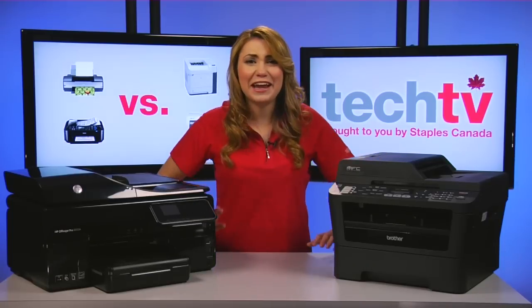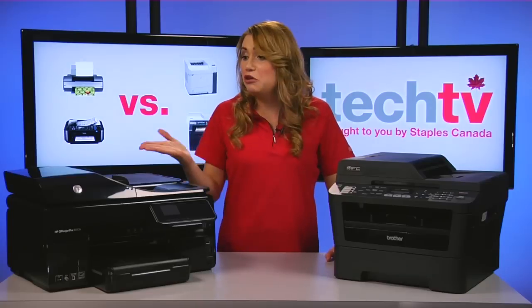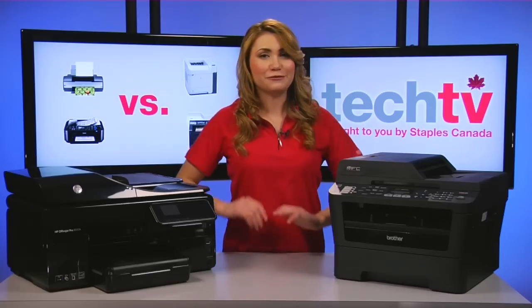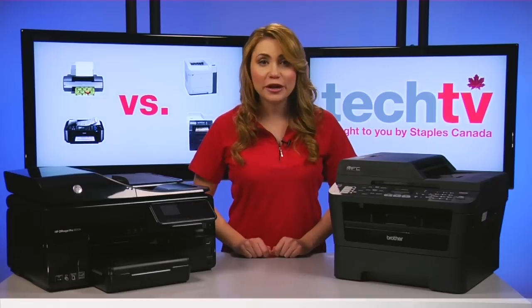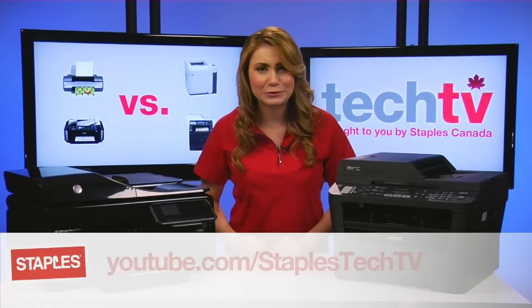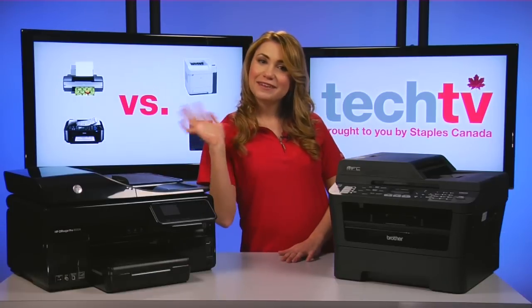So, there you have it. Hopefully you're a little closer to deciding between an inkjet or a laser printer for your home or office. Check out our website for more info and be sure to subscribe to our YouTube channel. Thanks so much for watching Staples Tech TV. See you next time!